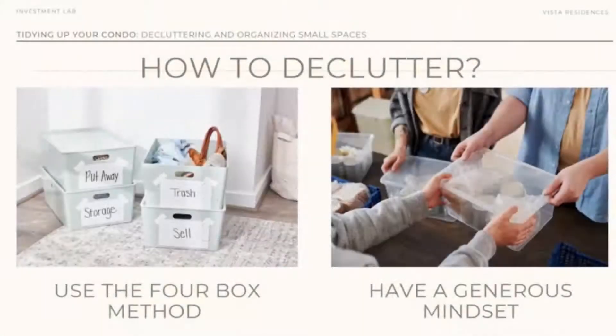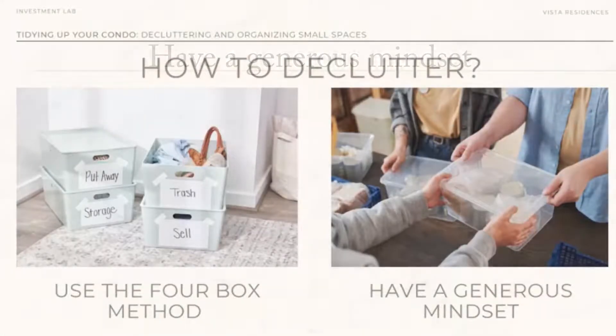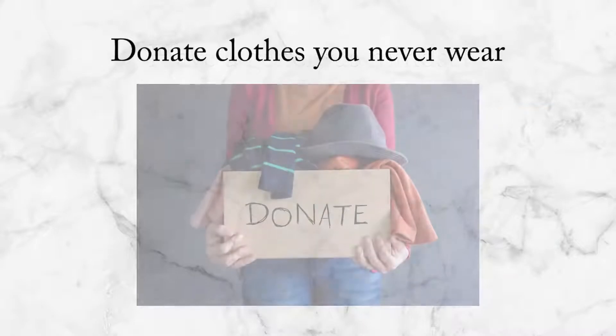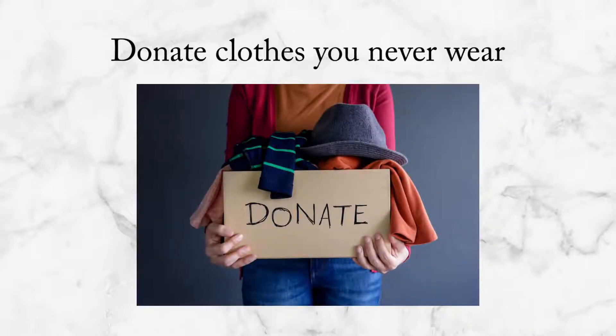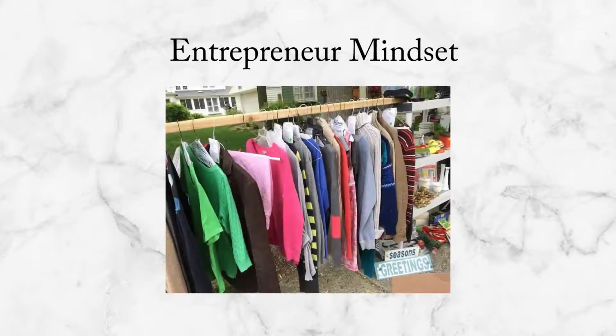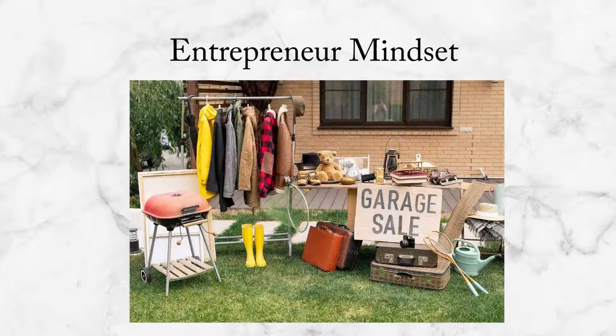As part of starting to declutter, let's have a generous mindset — generous to ourselves and generous to other people. Donate clothes that you never wear, or discard clothes you haven't touched for months. For those with an entrepreneurial mindset, second-hand items can be sold at a lower cost. These are our motivations to really declutter and organize our small space.